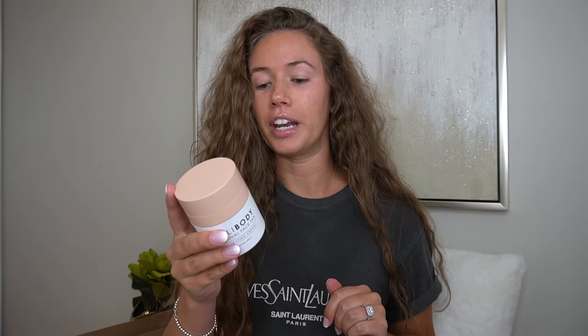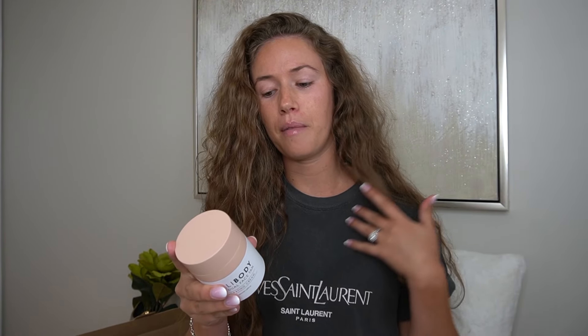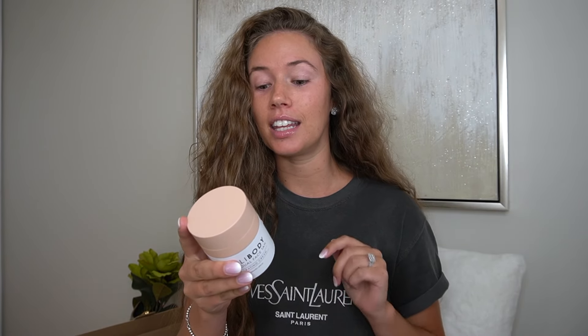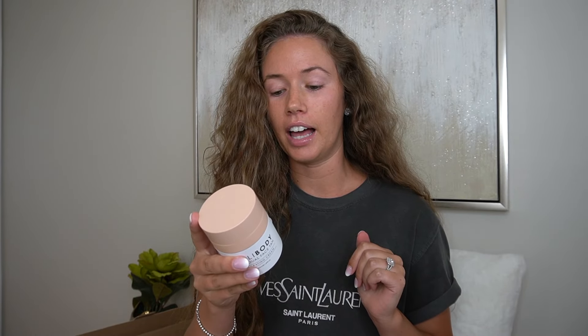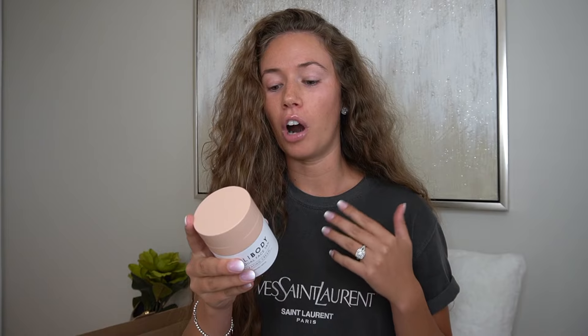The directions: Step one, for an even tan, cleanse face prior to application — I've already done that. Step two, apply a thin layer to clean, dry face and neck, blending into hairline and décolletage. For optimal results, use every one to two days. Right now it is the end of August, so I've got a little bit of a glow going on, but let's try this and see if it does more than what I've already got.